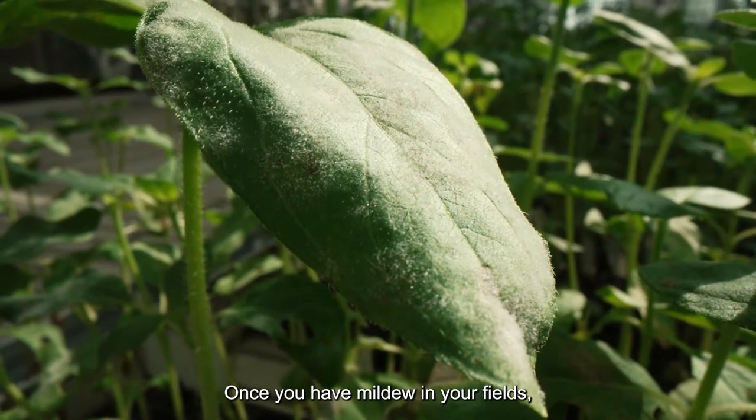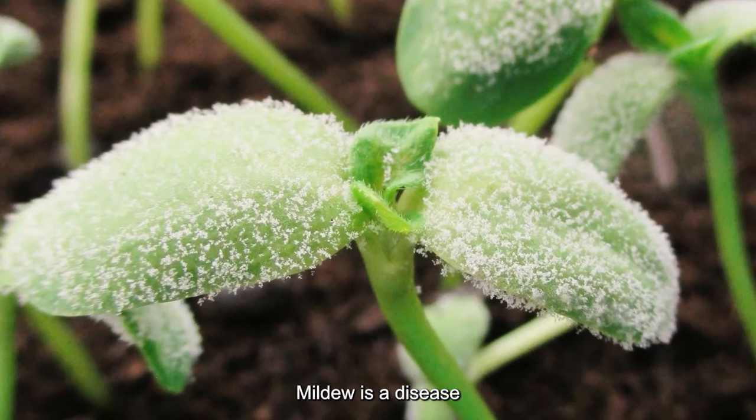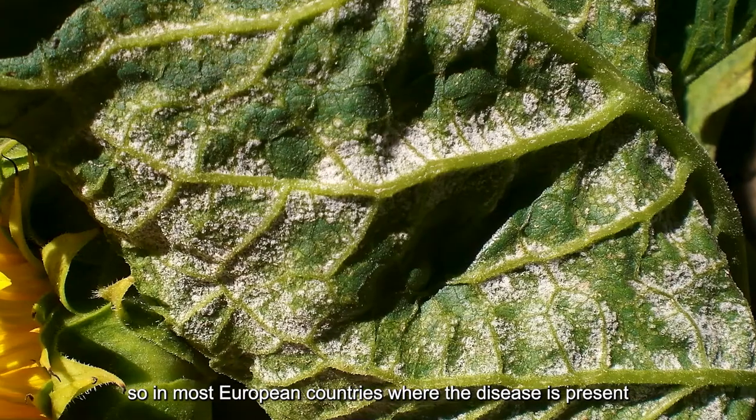Once you have downy mildew in your fields, it's over. The yield will not be there. Mildew is a fungus parasite causing huge damage to the plant. You don't have any curative response — you can consider your plant has died.